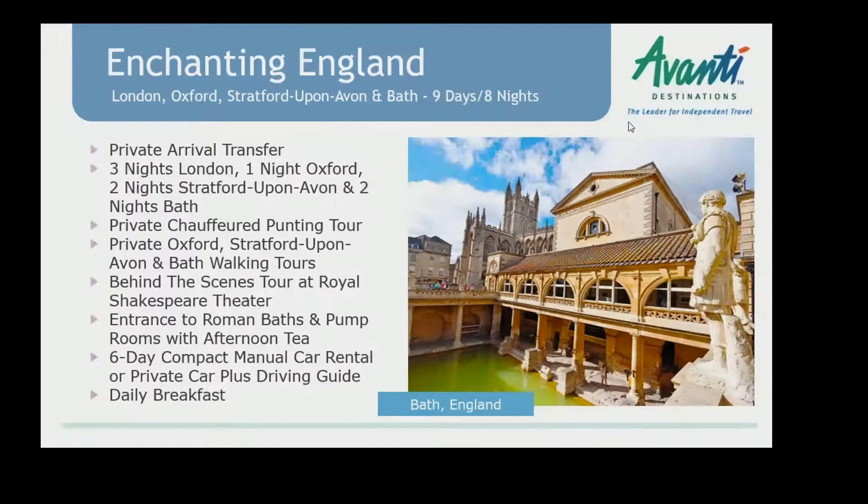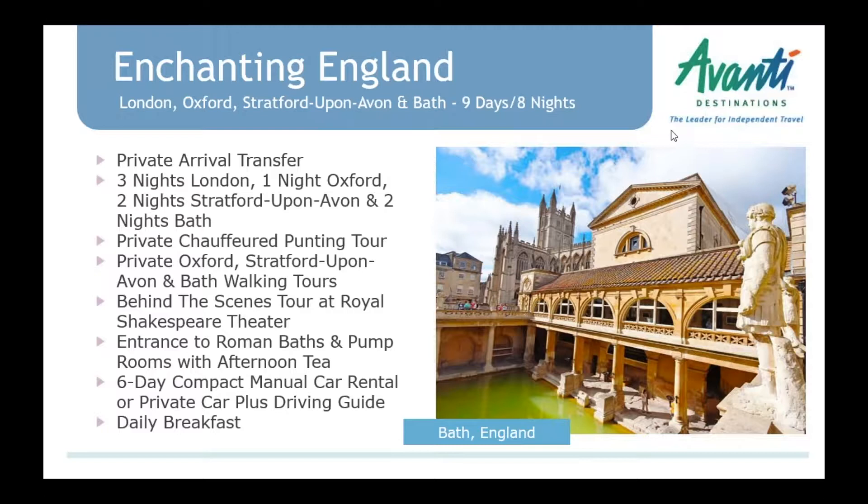Starting at the very beginning of the brochure — if you have a copy with you, in England on page seven, we have 'Enchanting England,' a new recommended vacation package for pretty much southern England. We've got London, Oxford, Stratford-upon-Avon, and Bath.